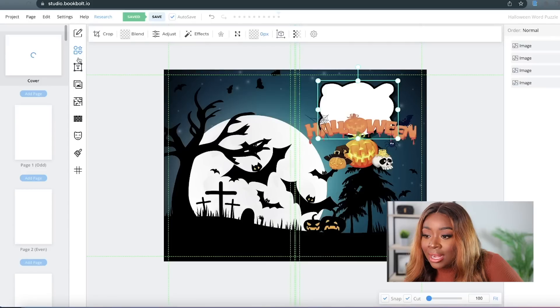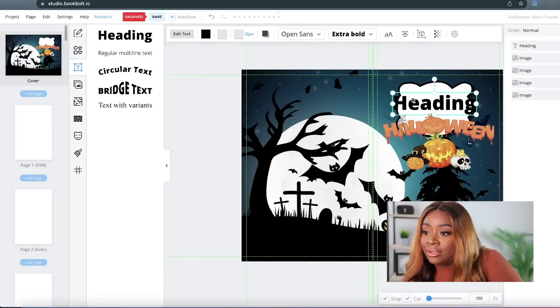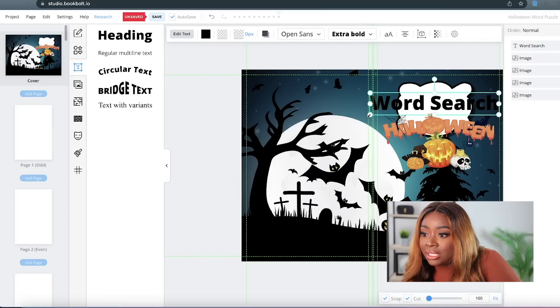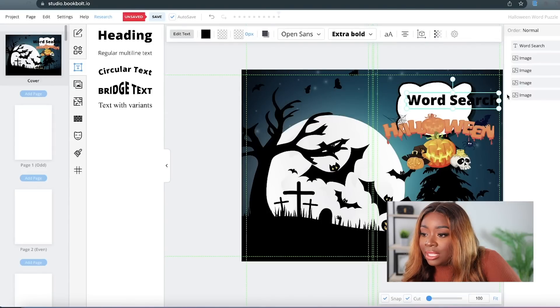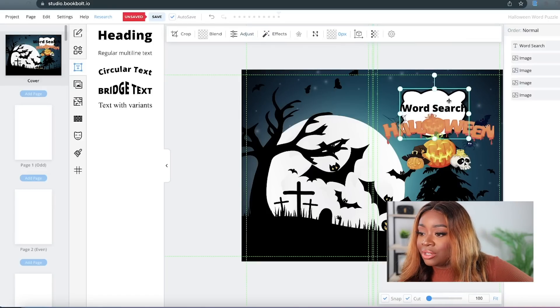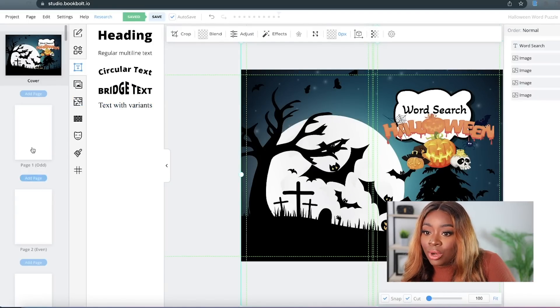Now that I've got my little label — this white cloud — this is where I'm going to put my actual title of this word search book. Let's go ahead and add a heading. I'm just going to name it simply Word Search. It doesn't have to be complicated. Let me make this just a little bit tinier so that it will fit in our cute little box. I think that looks nice enough. Now that we've got the front cover and back cover done, let's go ahead and start working on the interior.